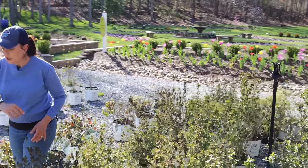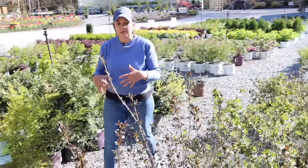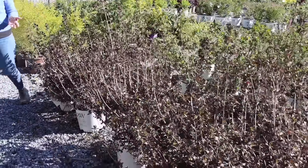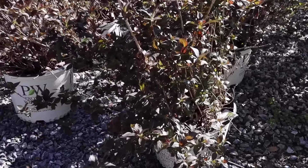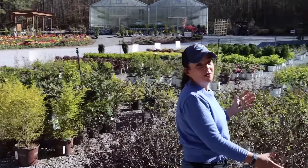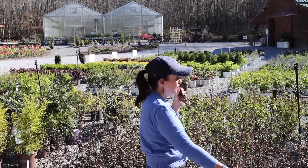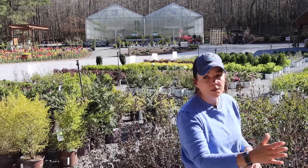If you put those dark-foliage weigelas next to hydrangeas or a green glossy-leaf boxwood or a sun-loving camellia, it would be really pretty. These do bloom more on old growth, so this is why they're tall and upright — we don't want to prune them until after they bloom. Once they bloom you can shape them up, very much like an azalea.